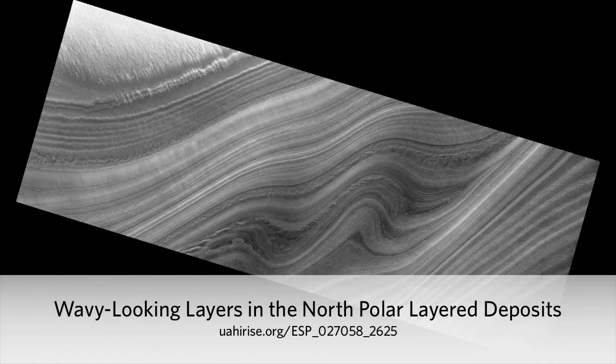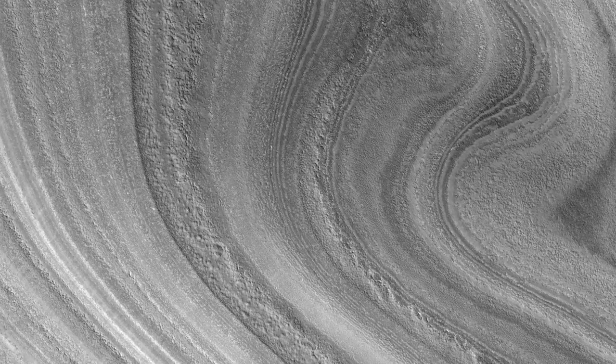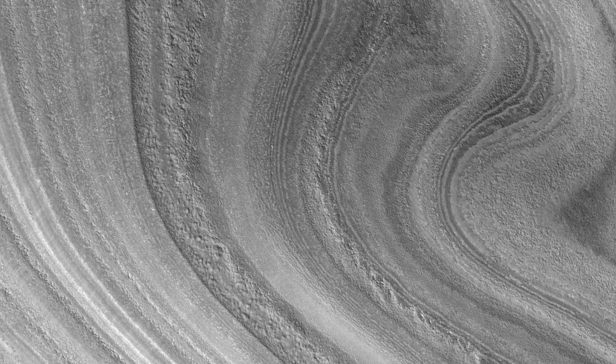Wavy-looking layers in the North Polar Layer Deposits. These layers near the North Pole of Mars probably record global climate changes, similar to ice ages on Earth.